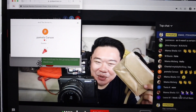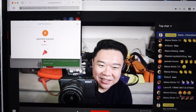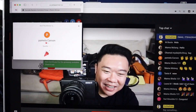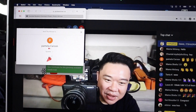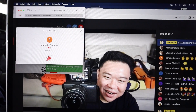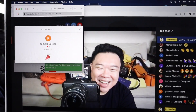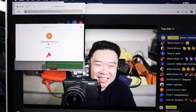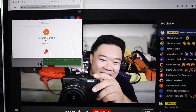Pamela, congratulations on winning our Hobo International Wallet tonight. Where are you? I just saw you leave a comment earlier, so I know you're in here. Pamela Carson, where are you? Pamela Carson — there you are! Congratulations on winning the wallet. Thank you guys all for being here again — you guys are, like, honestly the best.